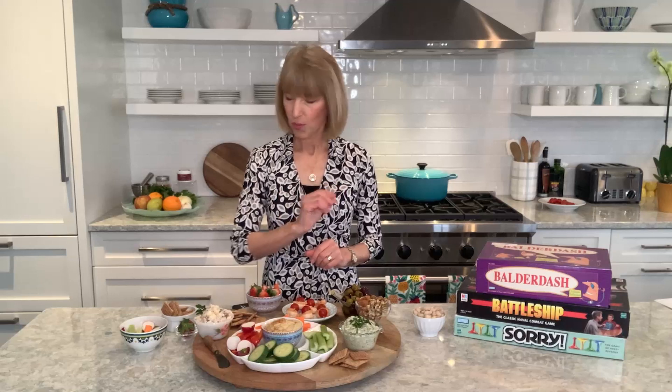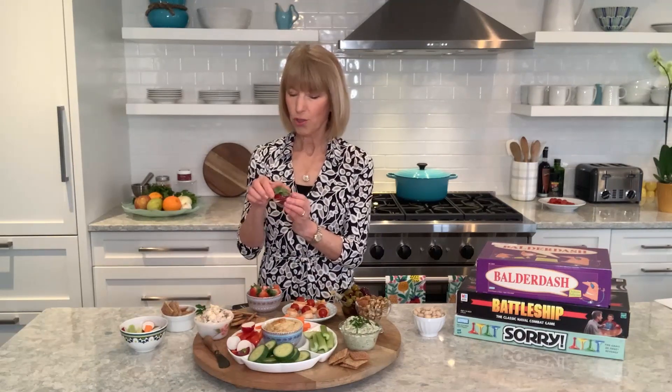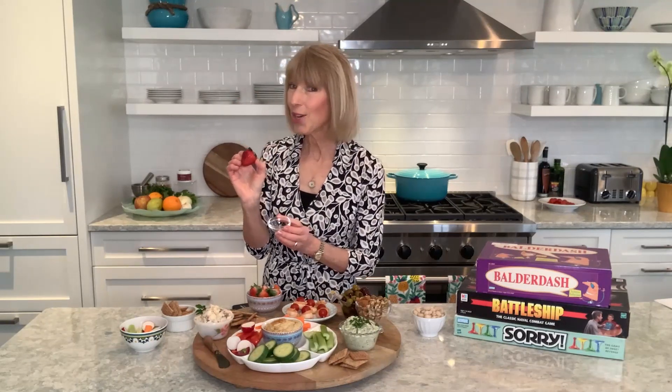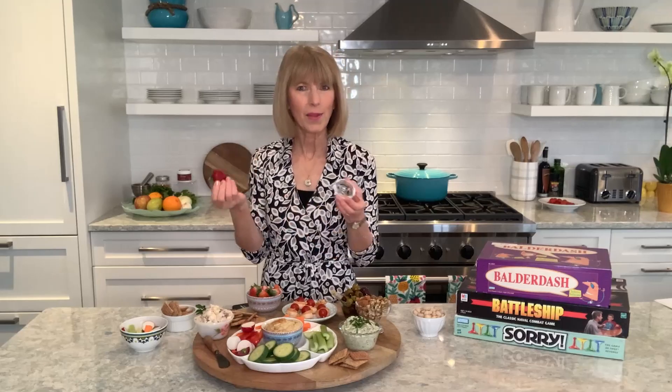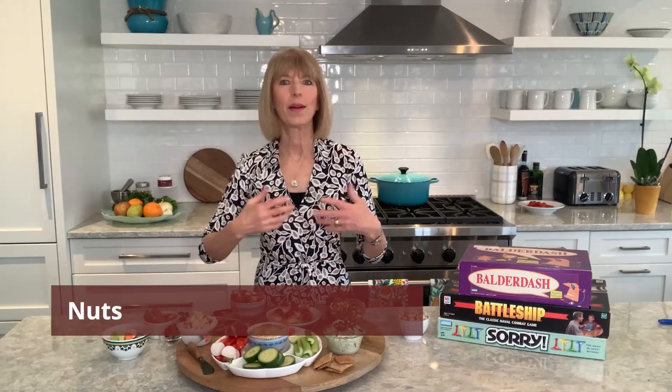Since we are all exercising our brains today, I thought I'd ask you a pop quiz: on average, how many seeds are there on a strawberry? The answer is 200 — can you believe it? Raise your hand if you love nuts — walnuts, almonds, pistachios, pecans.